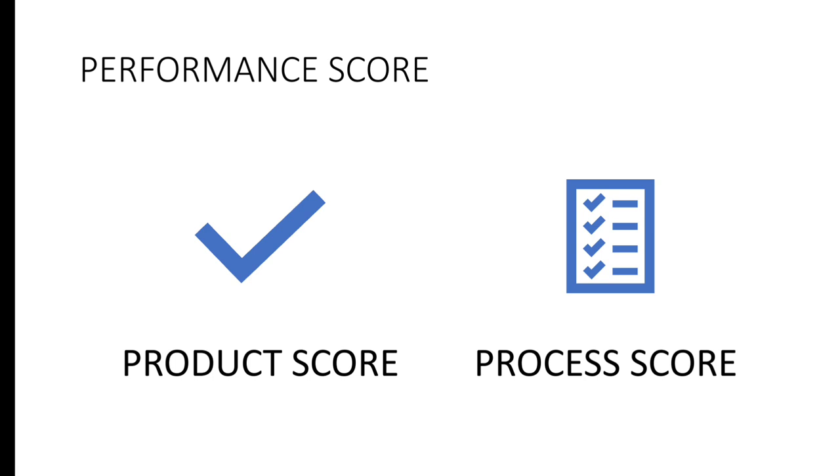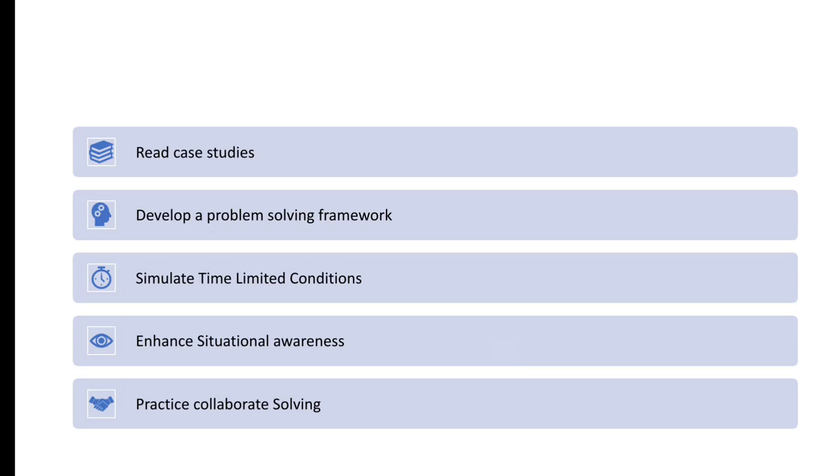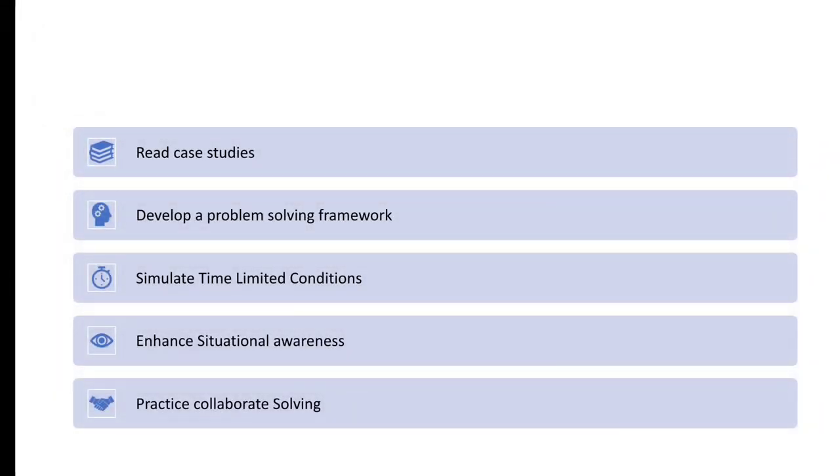McKinsey provides all the necessary resources to help you succeed. Here are some tips to prepare effectively. Firstly, practice critical thinking and decision making by solving puzzles, riddles, and logical reasoning problems. This will sharpen your analytical skills and enhance your ability to make sound judgments under pressure.